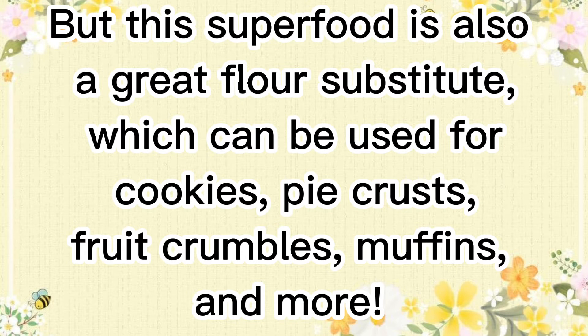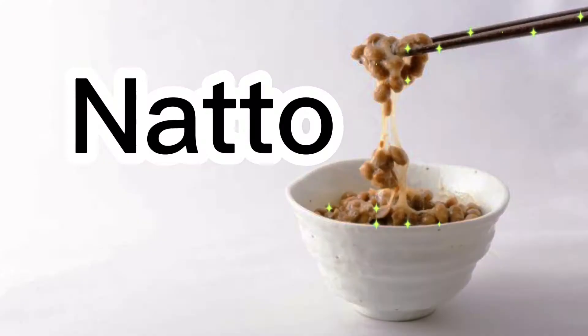But this superfood is also a great flour substitute, which can be used for cookies, pie crusts, fruit crumbles, muffins, and more.